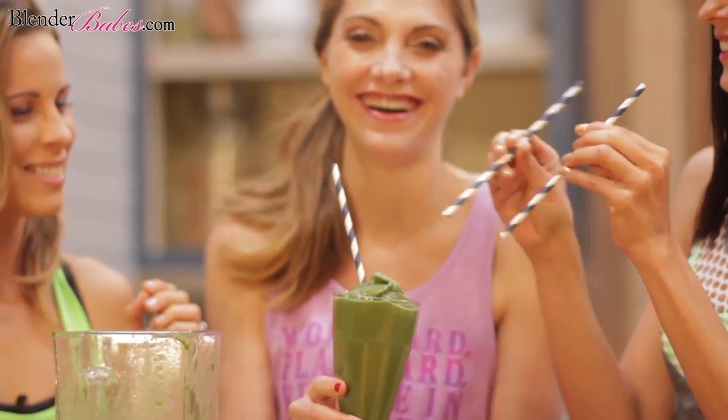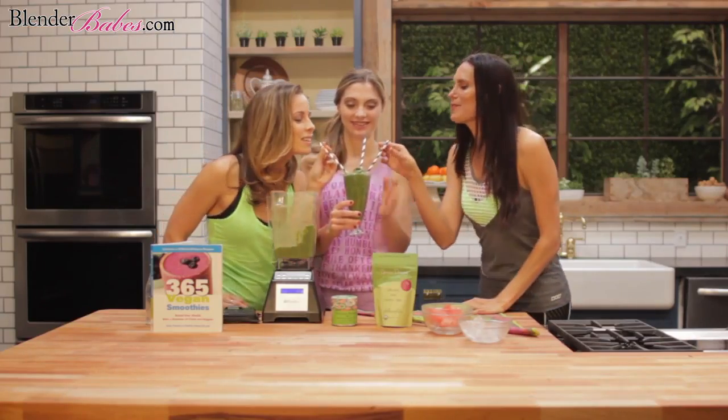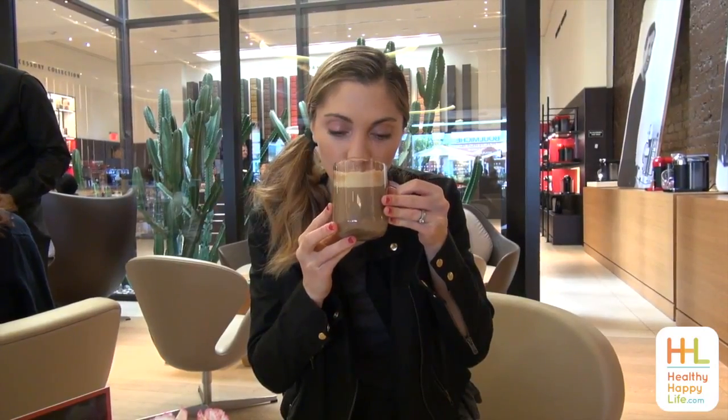Double dip them, triple dip them — put as much dip on them as you want for the chocolate part. That's the magic of the coconut oil: it just becomes rock solid when it gets chilled, so it's great for really quick raw desserts.